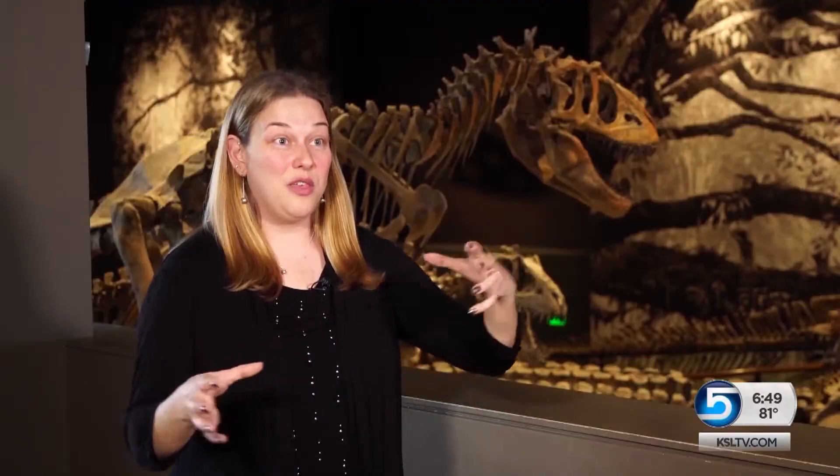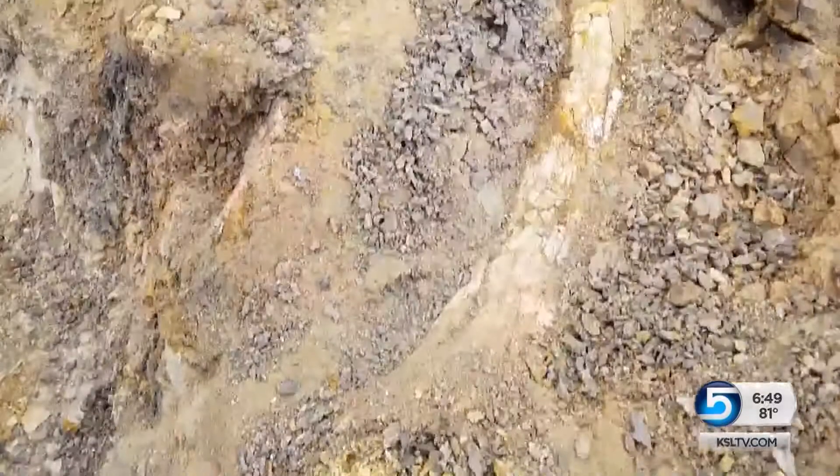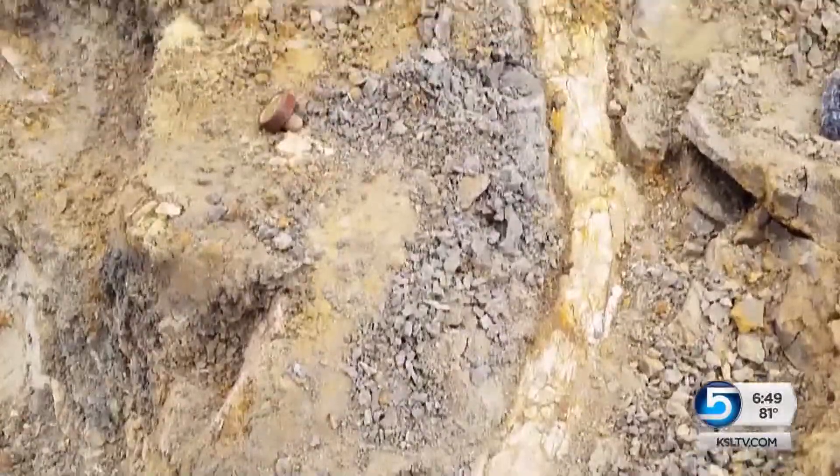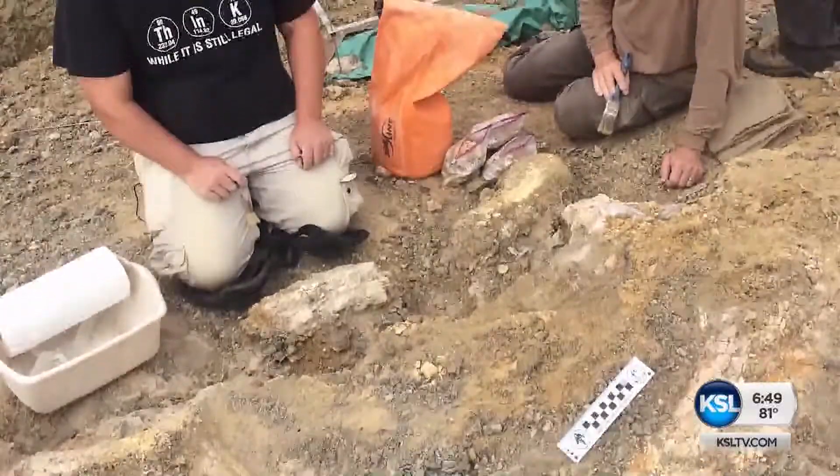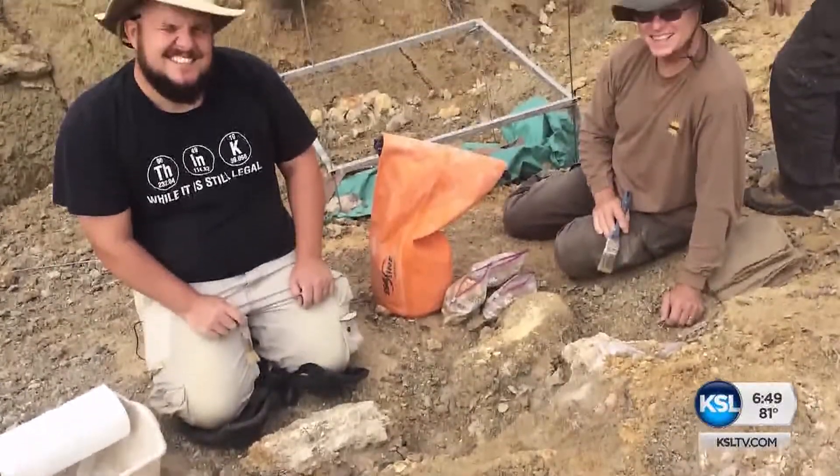They have parts of three tusks, which are kind of neat. One volunteer was working on one side of the quarry and David on the other side, each working on a tusk part. Right before lunch they found that the pieces connected — and it was a really, really big tusk.